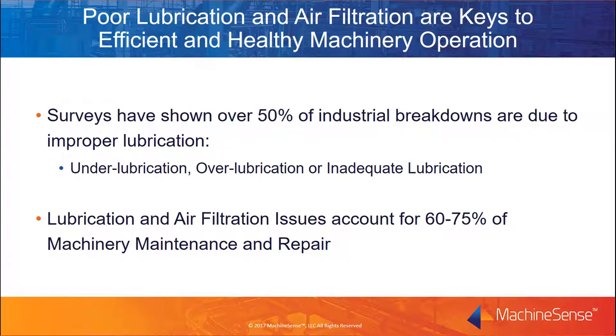Like all machinery, pumps need regular maintenance and care including checking filters, oil quality and levels, and blower or belt vibration. In fact, surveys have shown over 50% of industrial breakdowns are due to improper lubrication. Lubrication and air filtration issues, when combined, account for anywhere from 60 to 75% of machinery maintenance and repair for general industrial machinery. We'll take a closer look at the problems caused when these keys to pump health are overlooked.